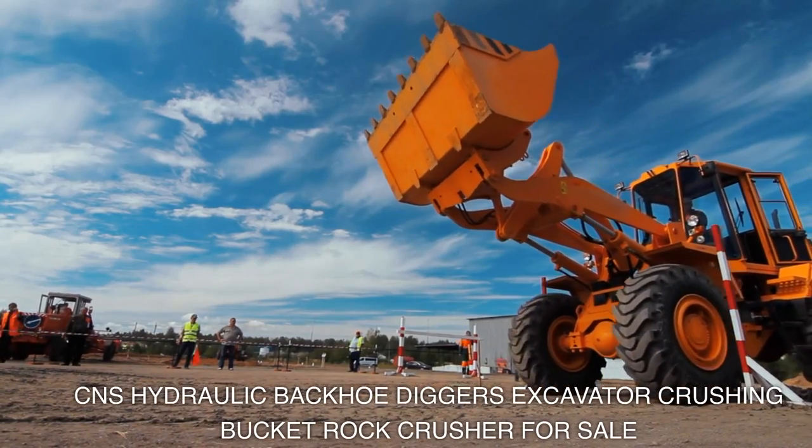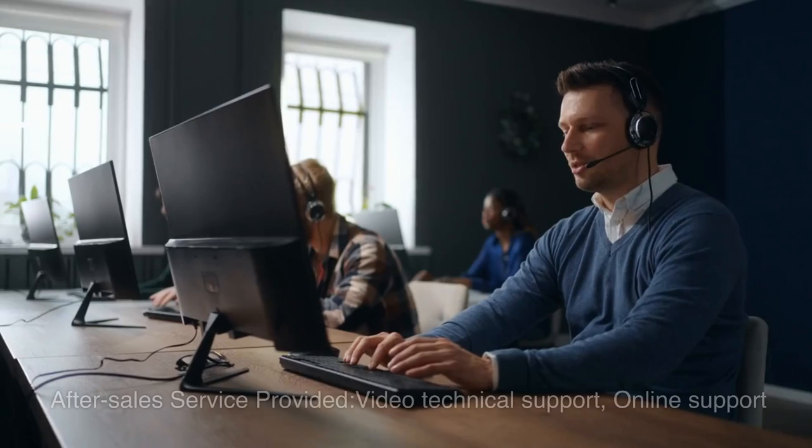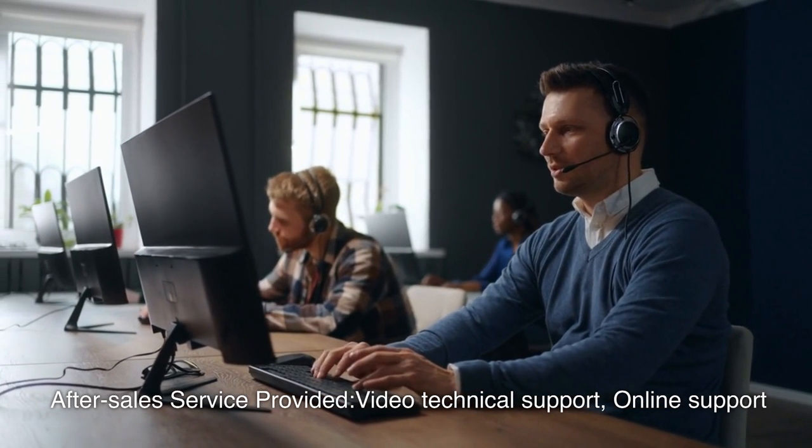CNS hydraulic backhoe diggers, excavator crushing bucket, rock crusher for sale. After-sales service provided: video technical support and online support.